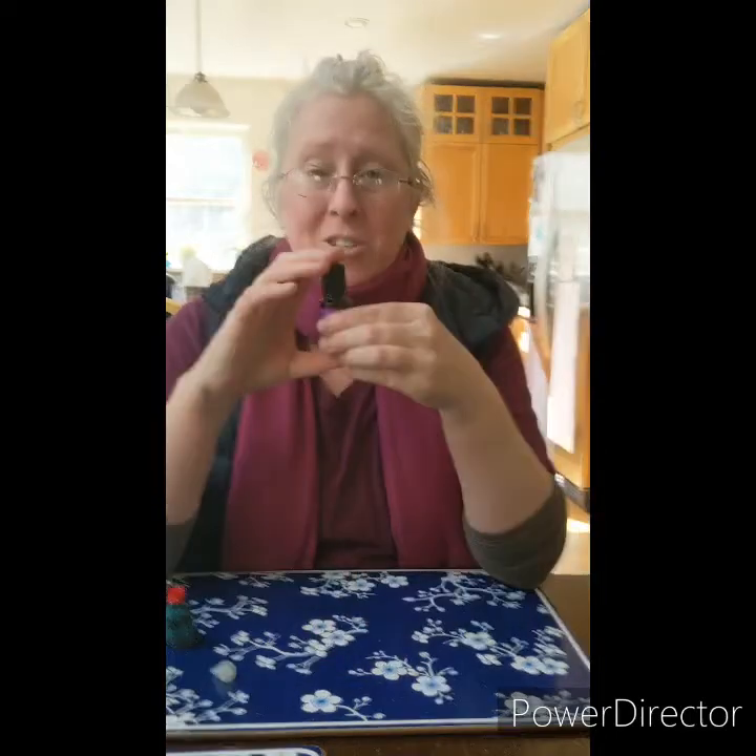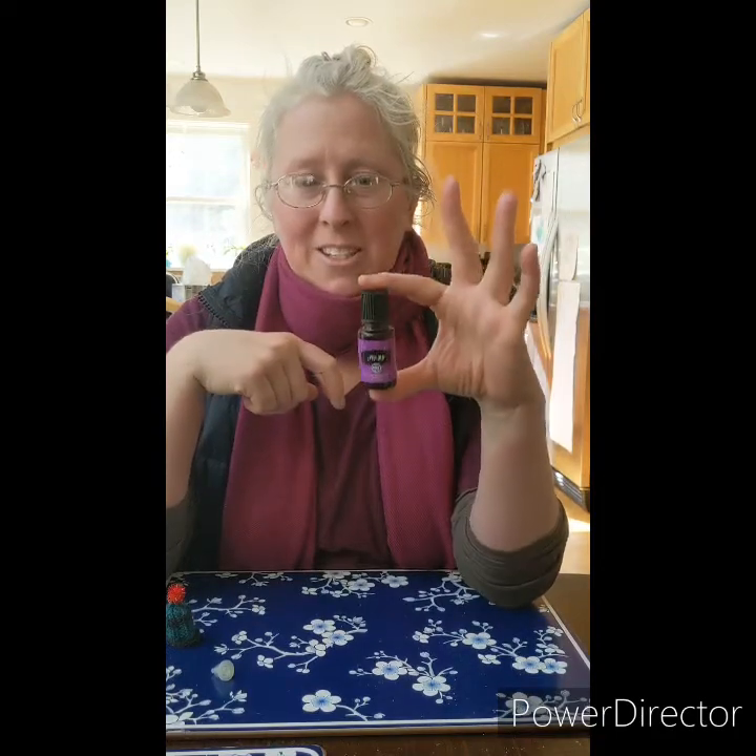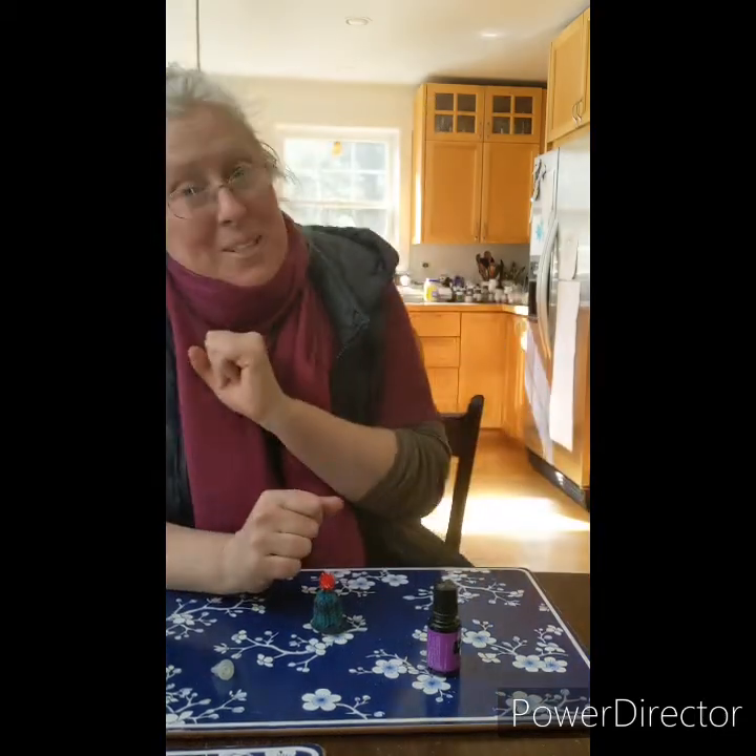If you're interested in me mailing you this little bottle of hand-protecting roller, give me a shout out and message me. See if I can hook you up. Love you guys, thanks for watching — I hope this helped you today.